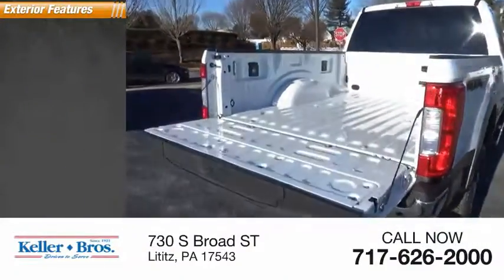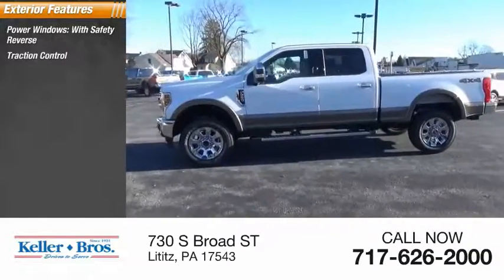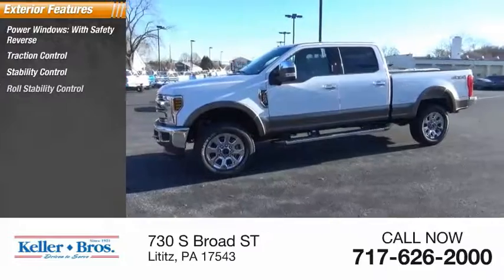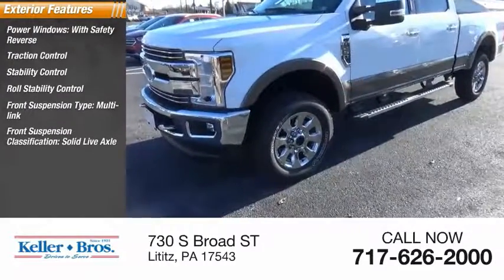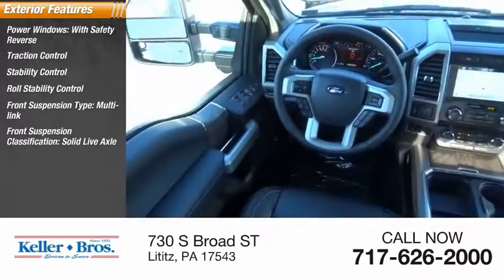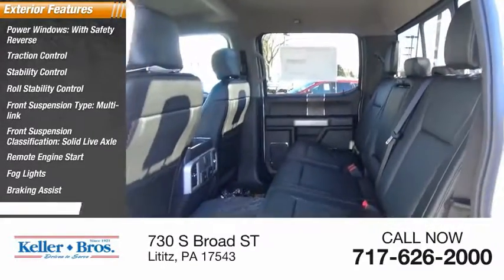Here are some of this vehicle's great options: power windows with safety reverse, traction control, stability control, roll stability control, front suspension type multi-link, front suspension classification solid live axle, remote engine start, fog lights, braking assist, power brakes.